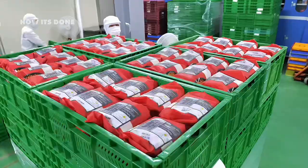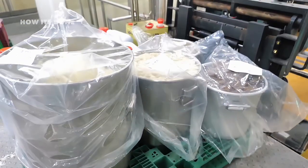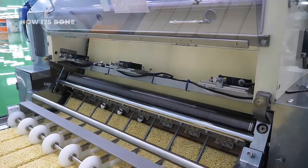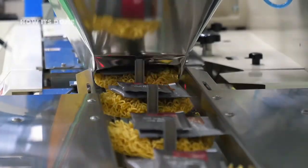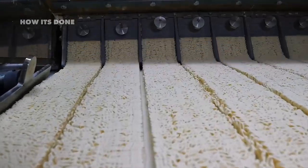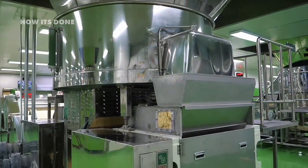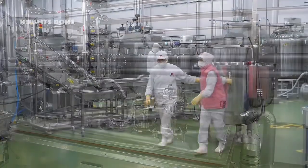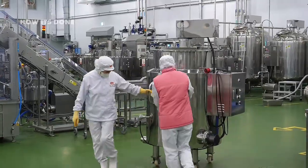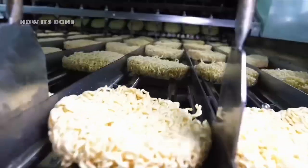Some companies have quietly switched to alternative oils while maintaining the same 'original recipe' claims on their packaging. The entire frying process happens with astonishing speed — from raw dough to fried noodle block in under four minutes. Some premium brands have moved away from frying altogether, adopting a high-temperature air-drying process instead. This method creates a slightly different texture and dramatically reduces fat content but requires specialized equipment costing millions. Factory workers have reported that the transition between these two methods isn't always smooth, with some batches failing quality tests.